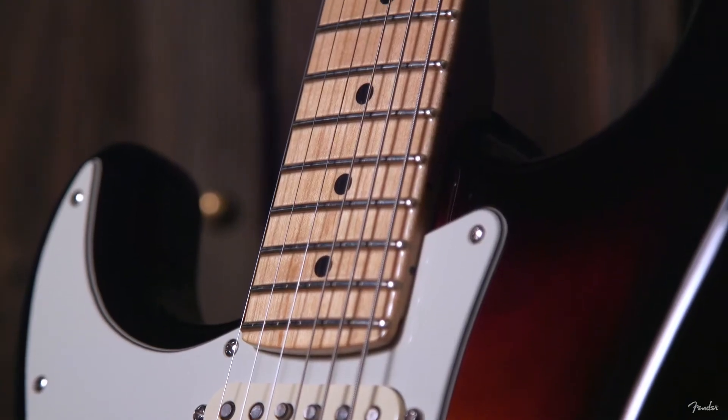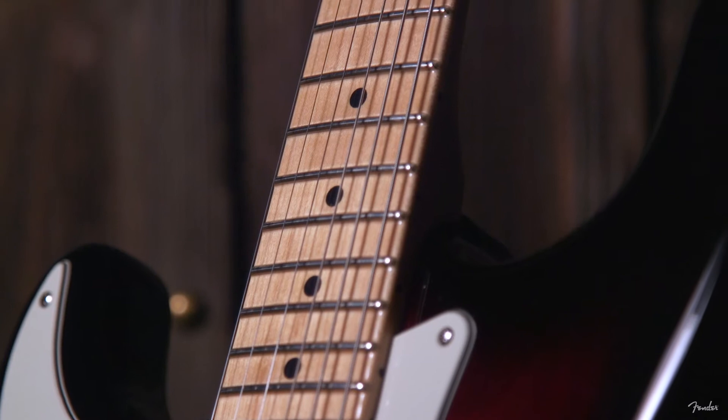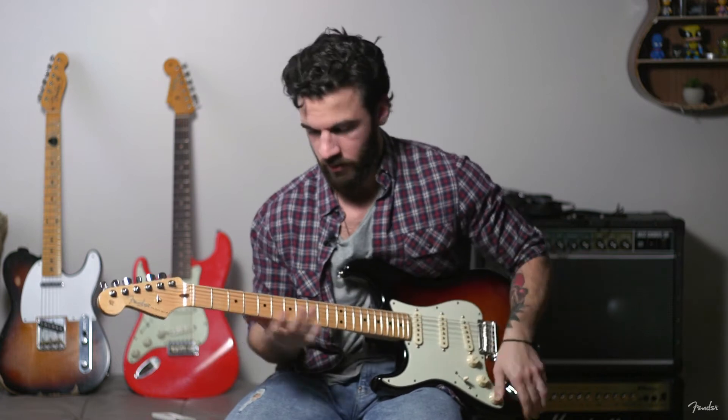This one has a maple neck, and I think the consensus is that it tends to pop a little bit more without being plugged in. I'm not a big slap player, but it does a pop thing quite well.